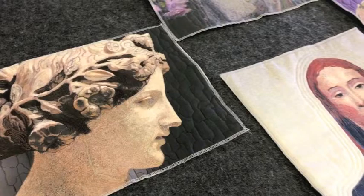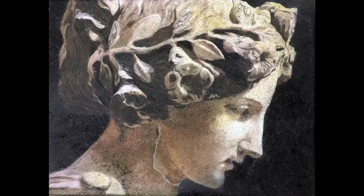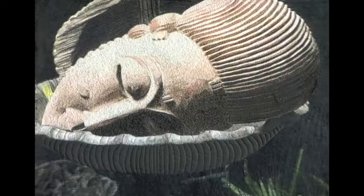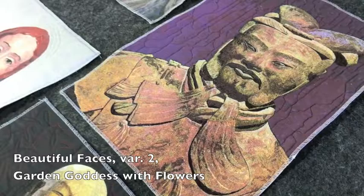Then that led to another interpretation which I call Beautiful Faces — either old statues or found images of faces that really have that spirit of quietness, or they're old or decaying because they're antiques and they're not in complete form anymore.